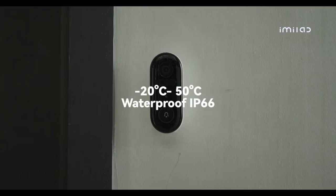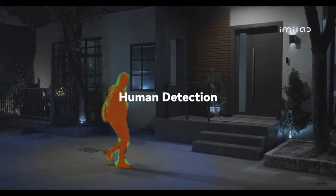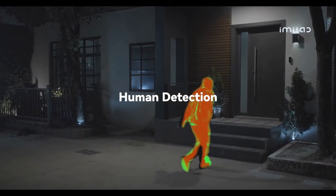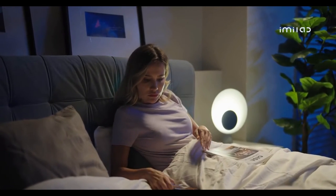IP66 waterproofing means it can be used even in extreme weather. Night vision allows you to see clear images even at night, and an immediate alert is issued when a danger is detected.